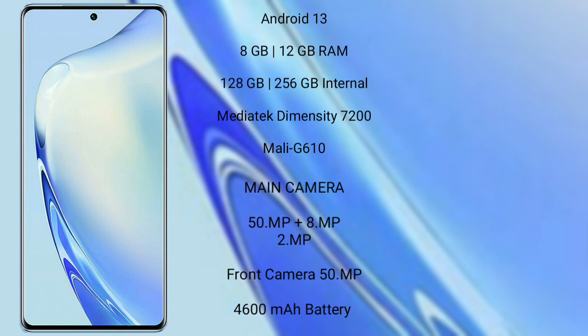It comes with 8GB RAM and 128GB to 256GB internal storage, a MediaTek Dimensity 7200 processor, and GPU Mali-G610.